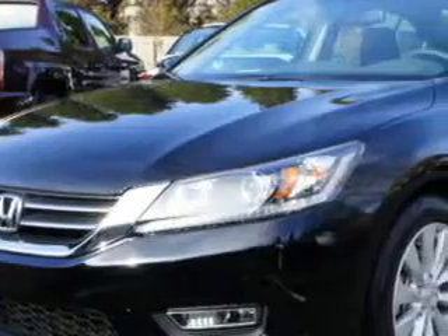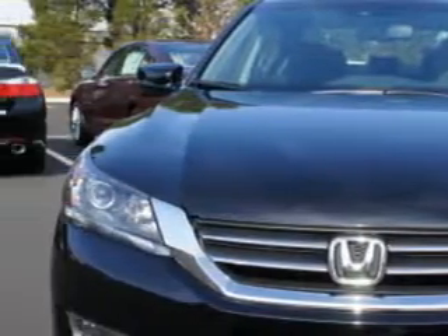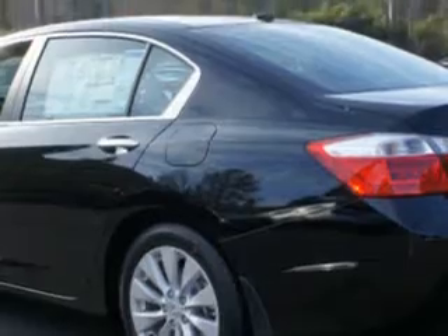Check out this 2013 Honda Accord 4-door EXL with a 4-cylinder engine. Enjoy 36 miles to the gallon on this great car.